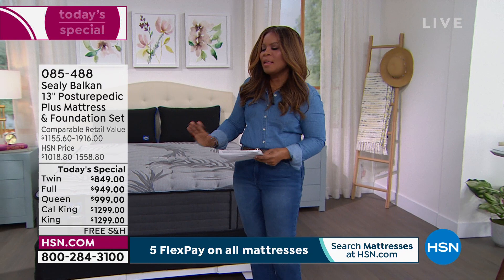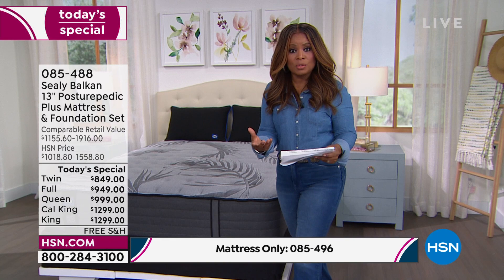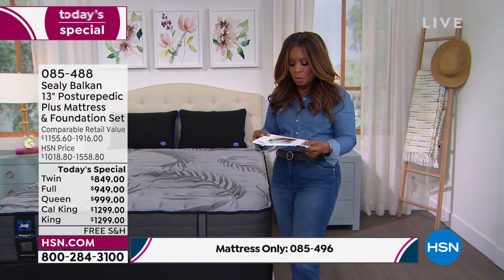As far as foundation goes, you can choose to get the nine-inch foundation, or you can choose the mattress only — it's totally up to you. This does work with any type of foundation. So if you have an adjustable bed or a sleigh bed, no need to worry — it works with all of them, which is important for you to know.